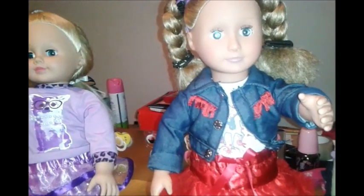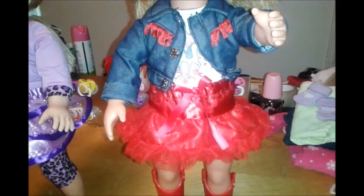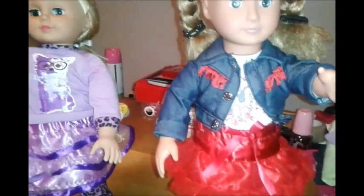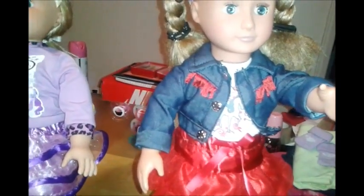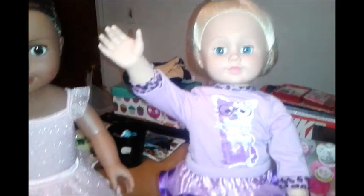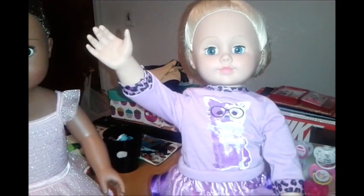She fits all the 18-inch doll clothes really well. This is one of the outfits I got from Walmart for her — it's a red cowgirl skirt, a little froofy skirt, a jacket with fringes, and some red cowboy boots.